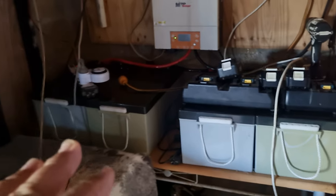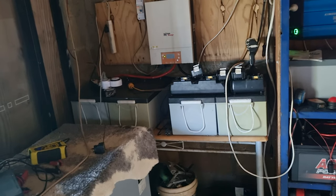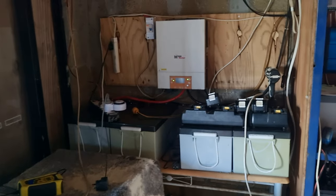All we need to do is put in lithium — lithium is the way to go now. They're actually probably cheaper than AGM batteries at the moment. Hopefully in the near future we can get some lithium batteries and put them in there.